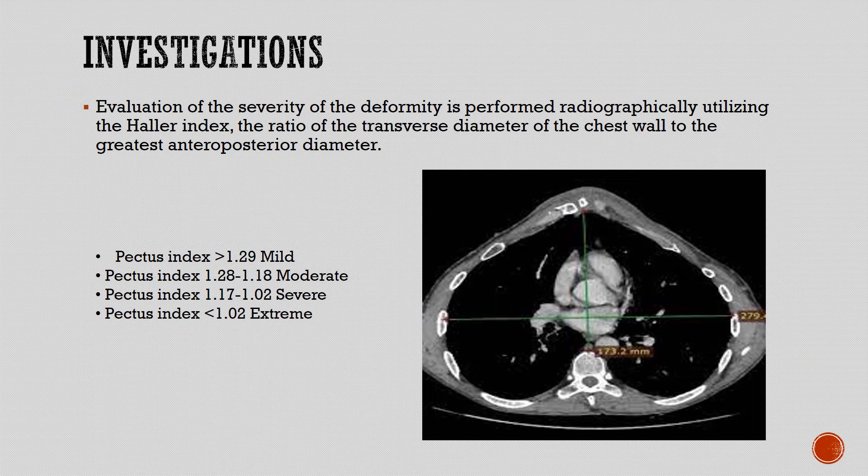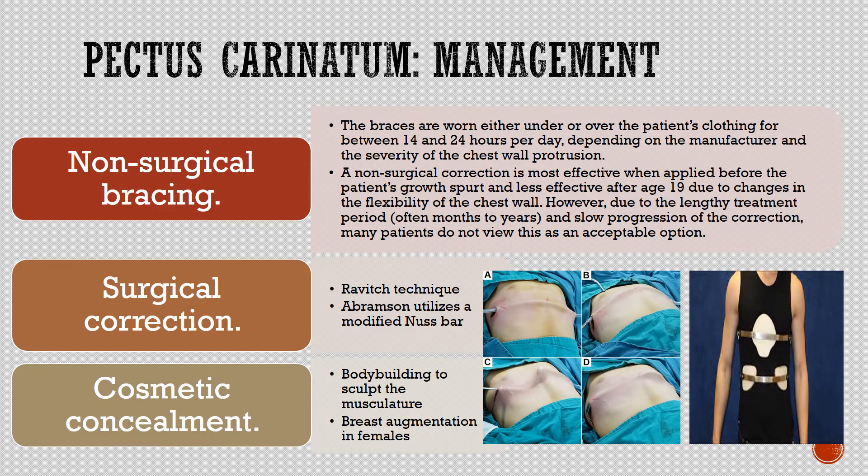Investigations: evaluation of severity is performed radiographically using the Haller index — the ratio of the transverse diameter of the chest wall to the greatest anteroposterior diameter. Pectus index greater than 1.29 is mild; 1.28 to 1.18 is moderate; 1.17 to 1.02 is severe; and less than 1.02 is extreme.